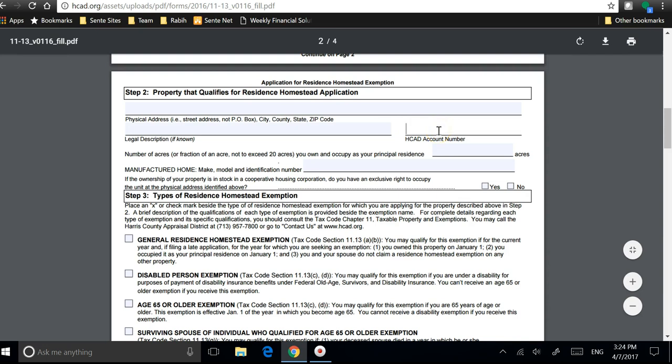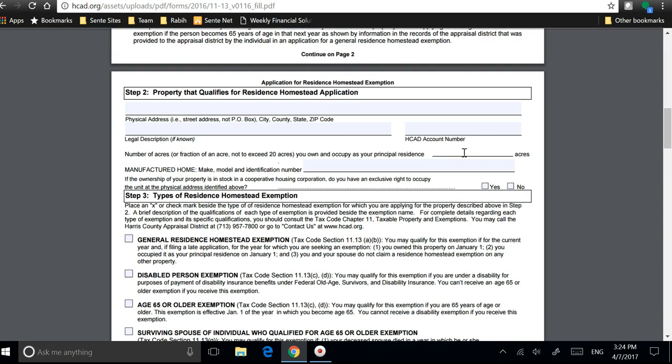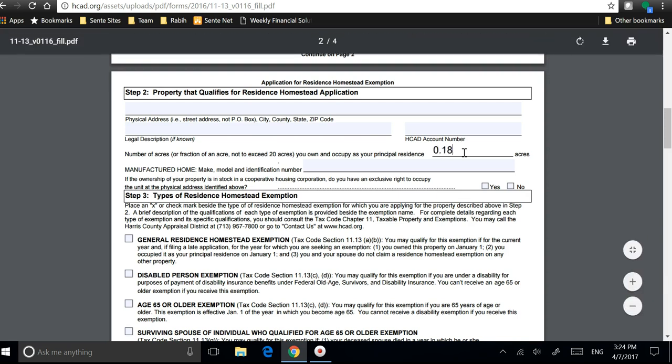You put your account number again here. To find out how many acres your house is — if you know the lot size of your property, let's say 8,000 square feet — you divide that by an acre, which is around 43,000. So for me it's 0.18.